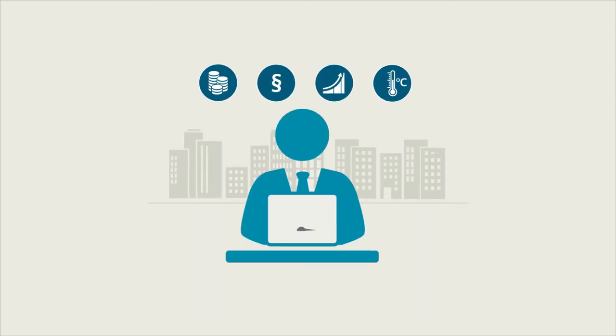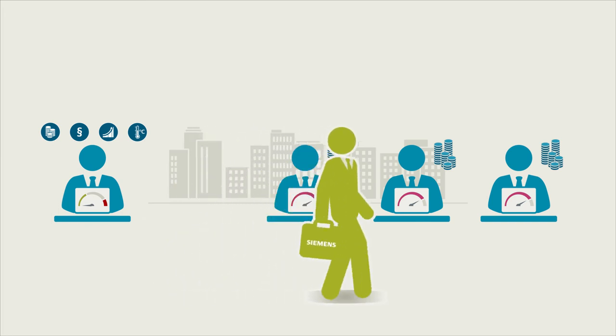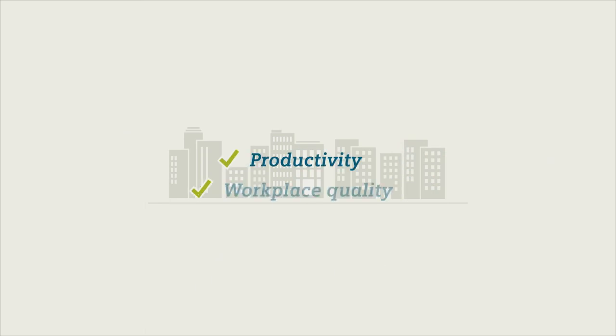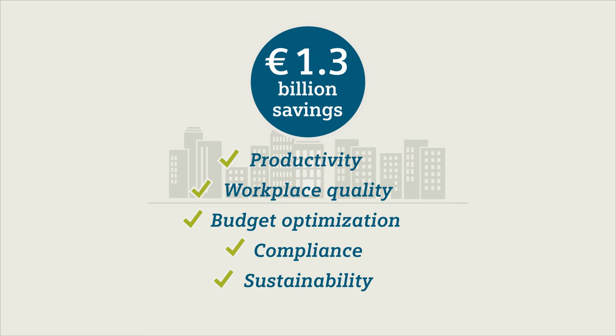With result-driven efficiency improvements and off-balance sheet financing options from Siemens, building managers can reduce the complexity, risks and recurring costs of managing their building infrastructure without impacting normal operations or budgets. To date, Siemens customers have saved over 1.3 billion euros all around the world on all types of buildings.